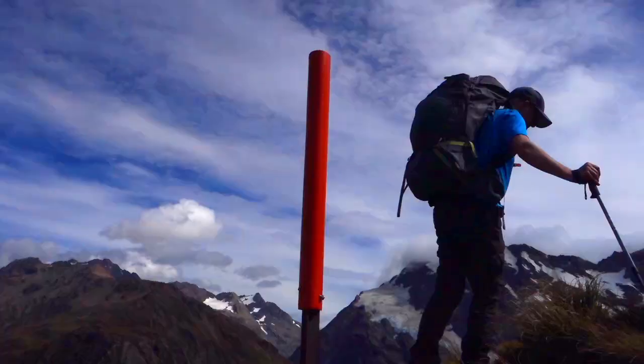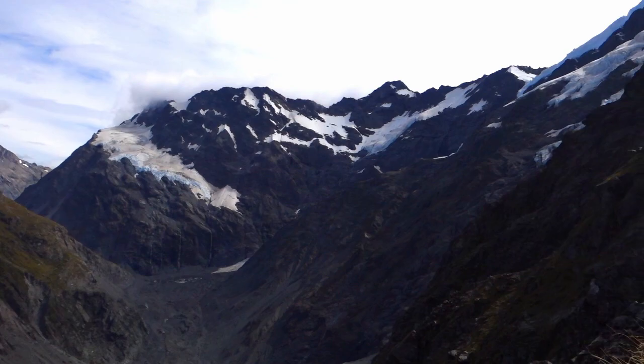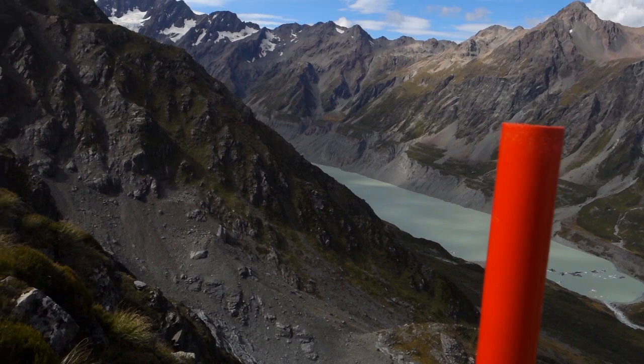We've made it to the next key marker point — the marker pole with the orange bit on it, which is past the rock end. You can see them behind me. We've got the Muller Glacier, and out to my right, that way is where the Muller Hut is.